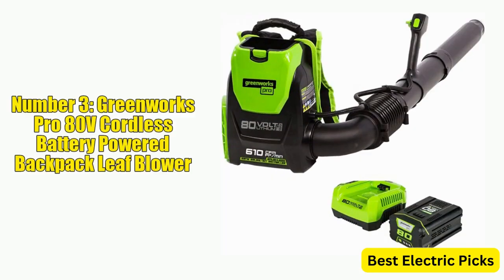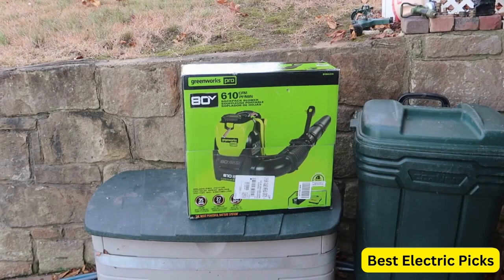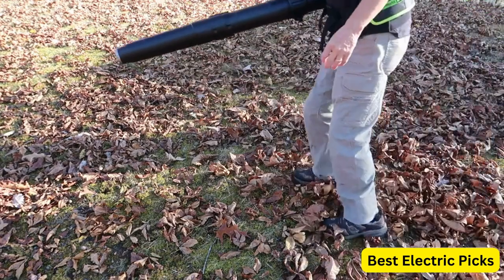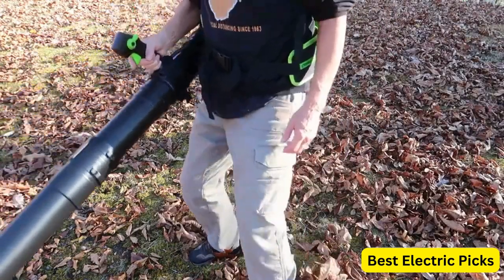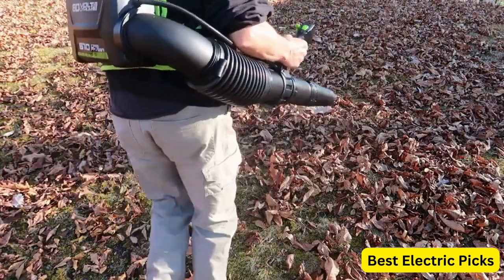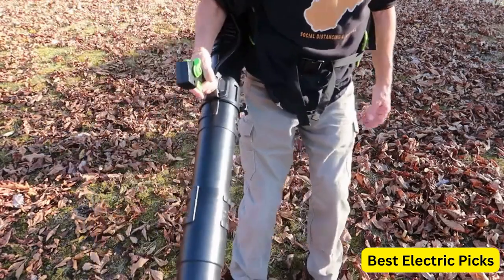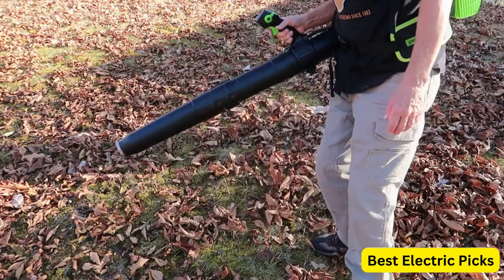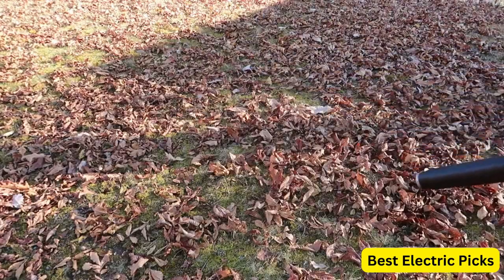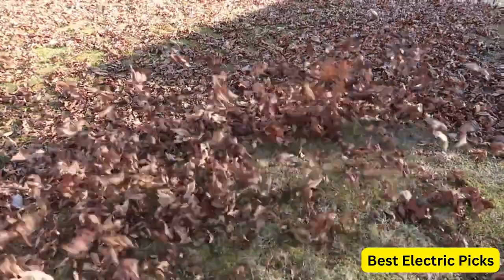Number 3: Greenworks Pro 80-Volt Cordless Battery Powered Backpack Leaf Blower. The Greenworks Pro 80V Cordless Backpack Leaf Blower is a powerful and efficient tool that can help you quickly clear leaves and debris from your lawn or garden. With a maximum airspeed of 180 mph and an airflow of 610 CFM, this leaf blower can handle tough outdoor tasks with ease. The backpack design allows for comfortable extended use, and the blower tube is adjustable, making it easy to reach tight spaces. The 2.5Ah battery and charger are included, providing up to 20 minutes of runtime on a single charge. The battery is also compatible with other Greenworks Pro 80V tools.